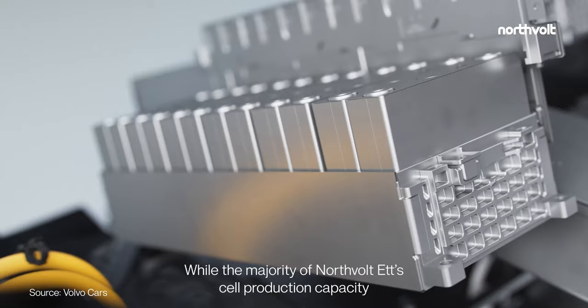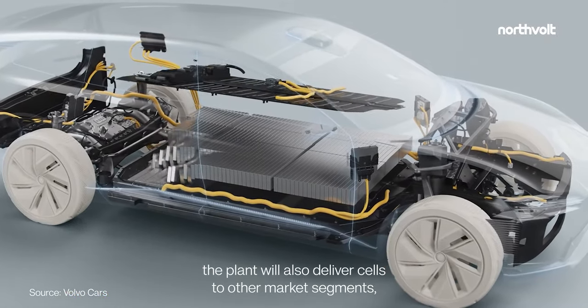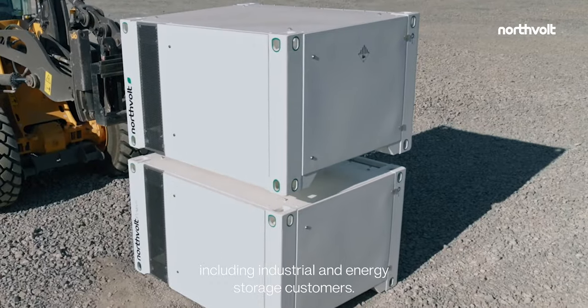While the majority of Northvolt 1's cell production capacity is committed to automotive customers, the plant will also deliver cells to other market segments, including industrial and energy storage customers.